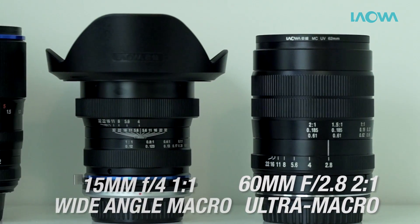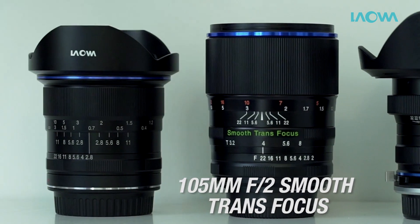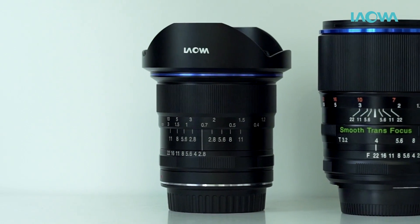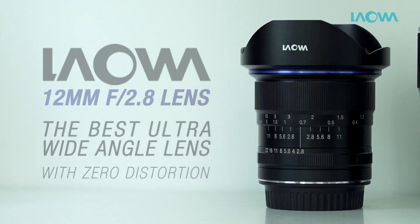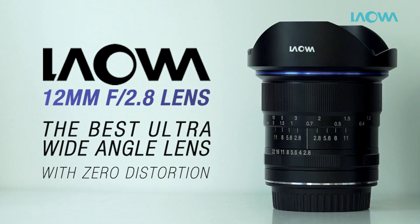Over the last two years, Venus Optics has launched a number of lenses to meet the unique needs of photographers. Today we are launching the Laowa 12mm f2.8 — an incredible ultra wide-angle lens with close to zero distortion.